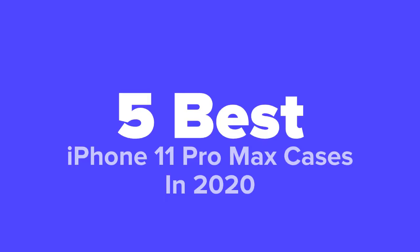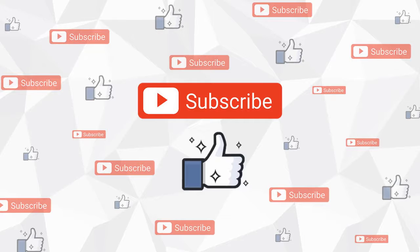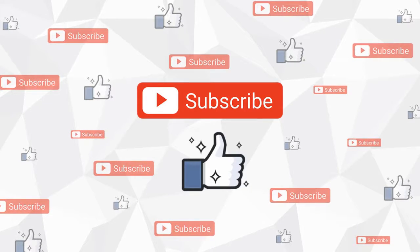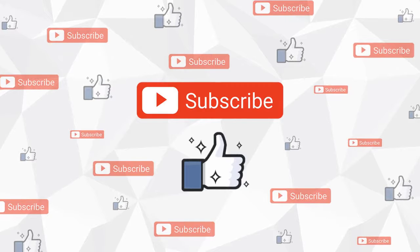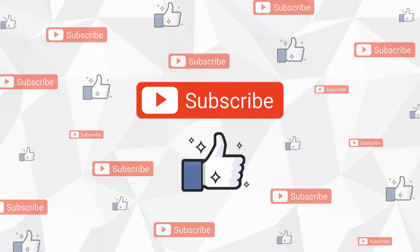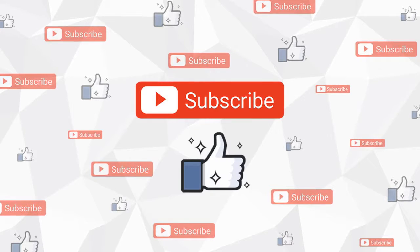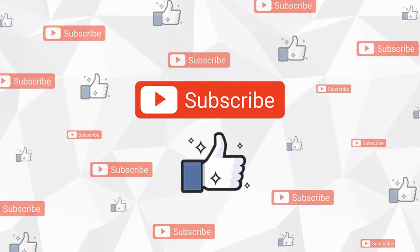Don't forget to answer our daily question at the end of the video and leave your answer in the comment section for us. Before we get started, go ahead and hit that subscribe button and like the video. Also, if you have any questions whatsoever about any of these products, don't hesitate to leave us a comment below the video and we'll respond as soon as we possibly can. And with that said, enjoy the slideshow.